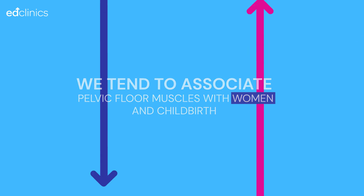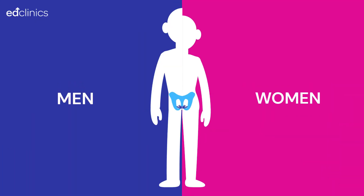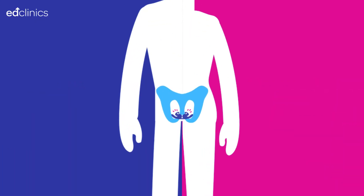We tend to associate pelvic floor muscles with women and childbirth, however pelvic floor strength is just as important for men.